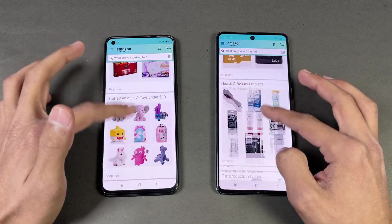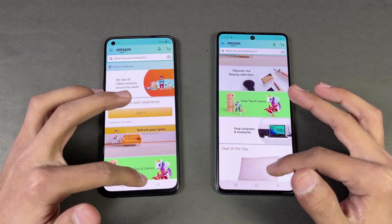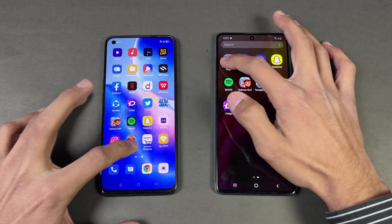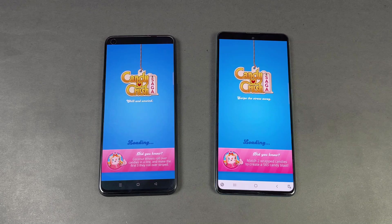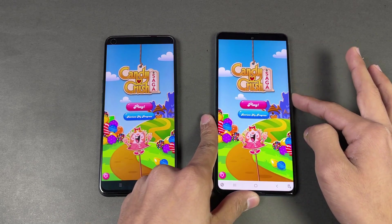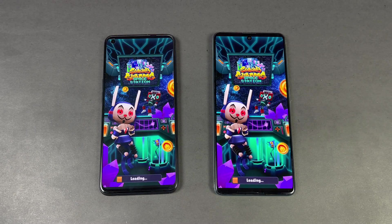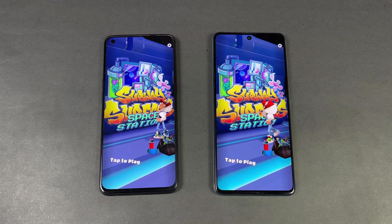The scrolling feels a little smoother on the Reno5 because of its 90Hz refresh display. Now let's check some game applications — first up is Candy Crush Saga, Snapdragon 730 on the A71 and Snapdragon 720G on the Reno5. The Samsung Galaxy A71 is faster there. Next is Subway Surfers, and that one is faster on the Oppo Reno5 compared to the Samsung Galaxy A71.